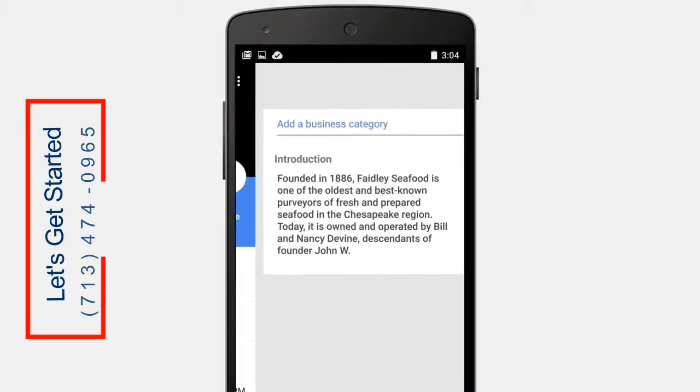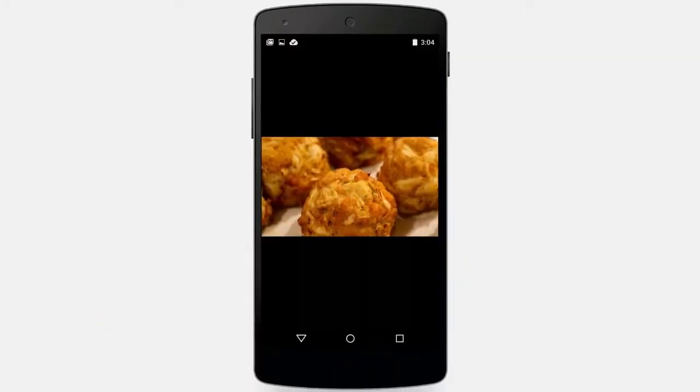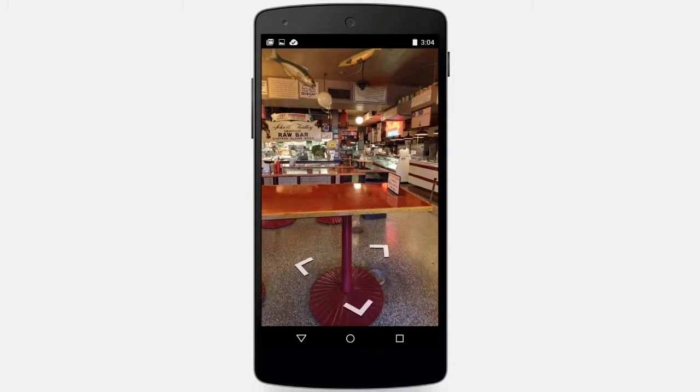If you want to jazz it up a bit, you can add a description, post a photo of today's special, and even add a 360-degree tour of your space.